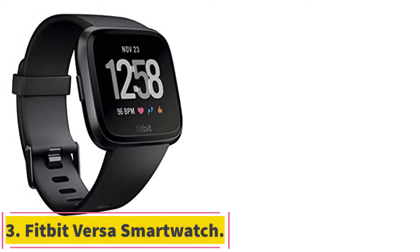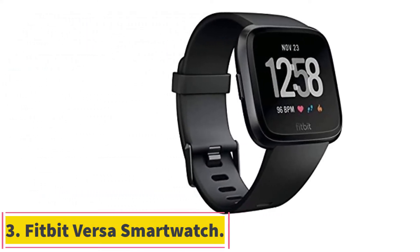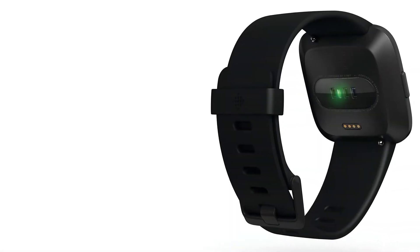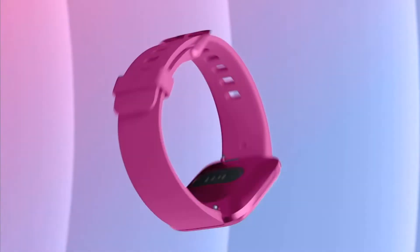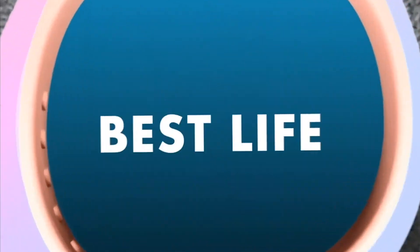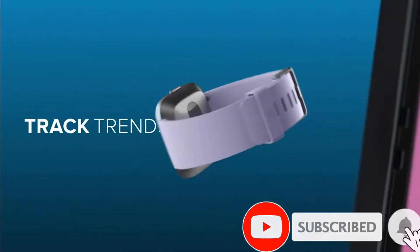At number 3: the Fitbit Versa Smartwatch. The Fitbit Versa is one of the brand's most popular smartwatches and our choice for the best internal storage capacity. This wearable technology for elderly users includes space to store more than 300 songs so you can take your soundtrack with you as you work out. Fast 2-hour charging sessions give you more than 4 days of battery life.